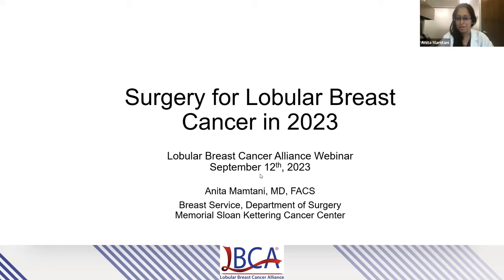Thank you. It is a pleasure to be here, and I thank the LBCA for the opportunity to participate. I will be discussing the current state of surgery for lobular breast cancer in 2023, and I hope to not only provide an overview of our surgical approaches, but also to delve into some of the specific questions that tend to come up when discussing lobular breast cancer.